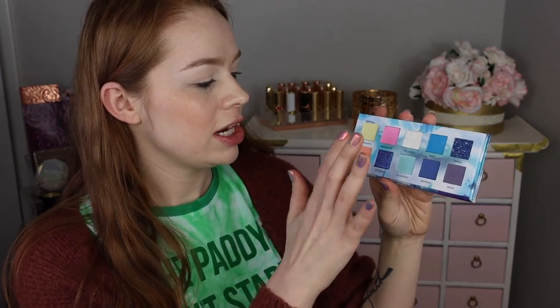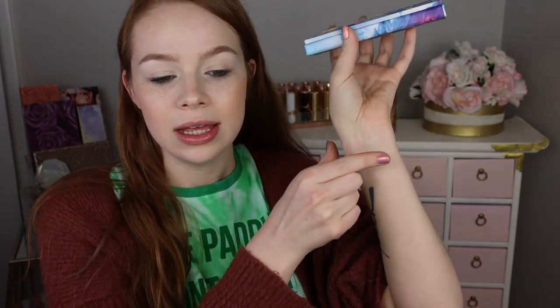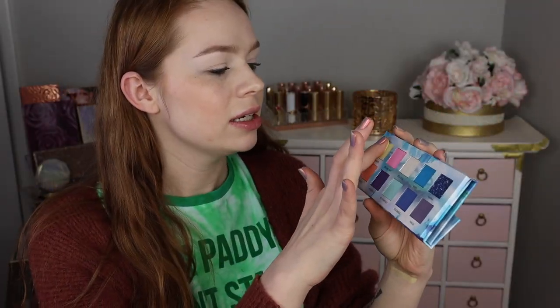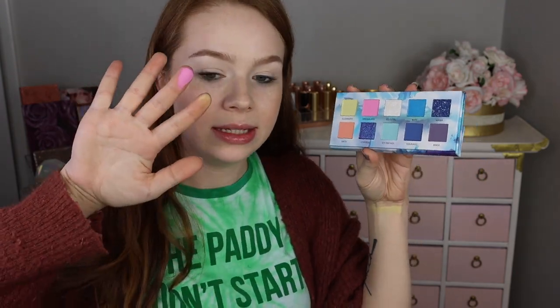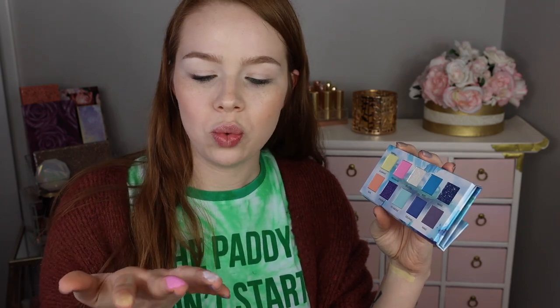I love how foldable this palette is — it completely bends back perfectly. The very first shade is called Illuminate, and it looks to be kind of a yellowy green pastel shade. On first touch, it feels like a soft formula but it doesn't feel overly powdery. The pigmentation is decent but it's a little on the light side — I'd suggest using a white eye primer. Next we have Dreamland, which is a soft pastel pink, and then Celestial, which is almost a little flaky in texture.